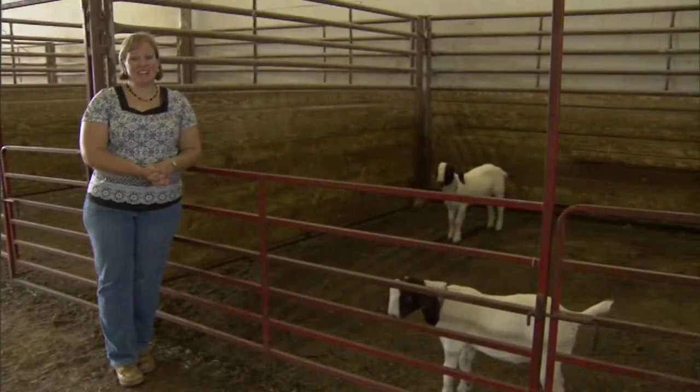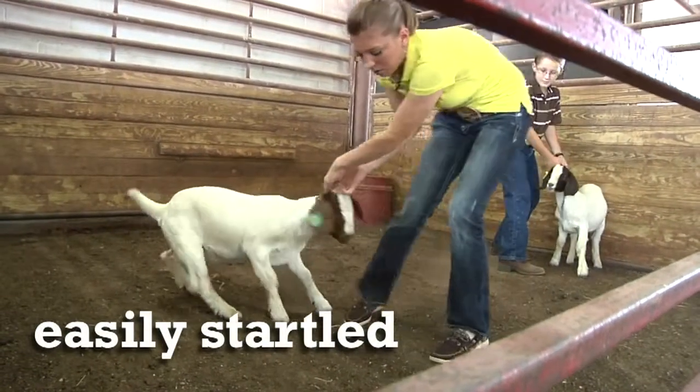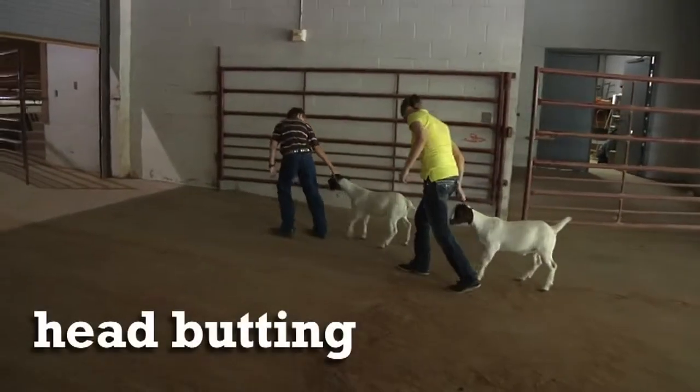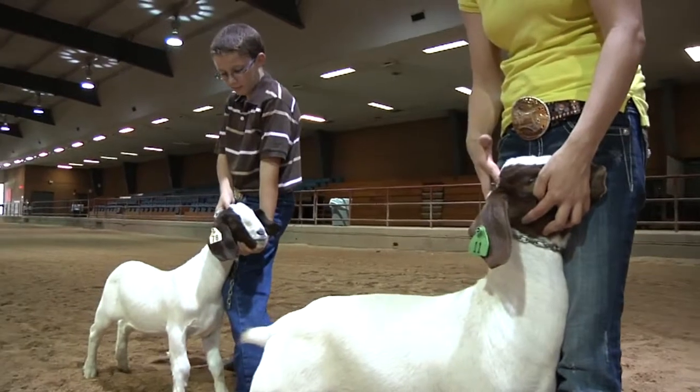Goats are easily startled. When they are startled and try to flee, they might knock you over, or they can often butt you with their heads as well. Goats' primary form of defense is using their head to butt, which might also knock you down or cause other bodily injury.